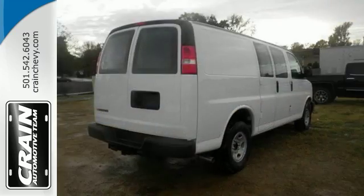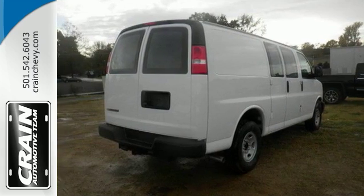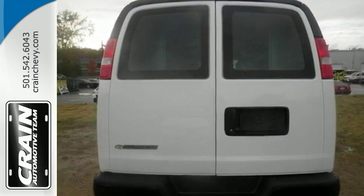With its cavernous interior, powerful performance, and rock-solid build quality, the Chevrolet Express van is an excellent choice. See it for yourself today.